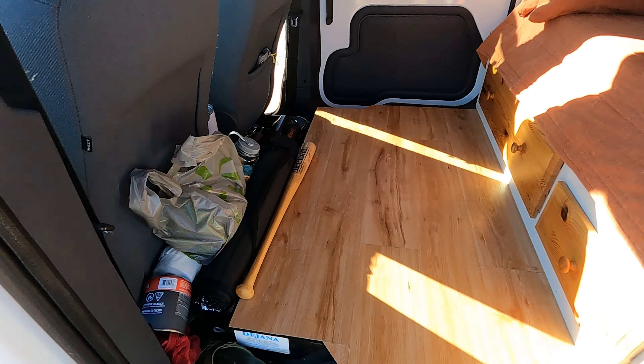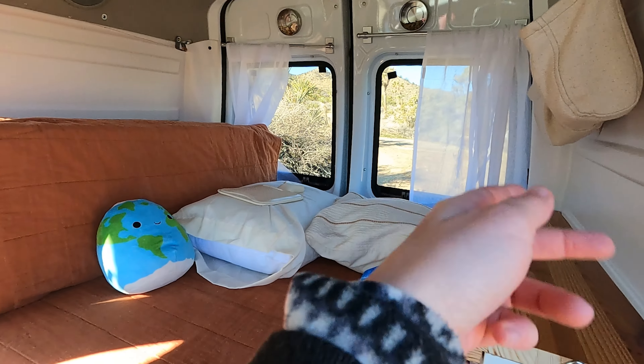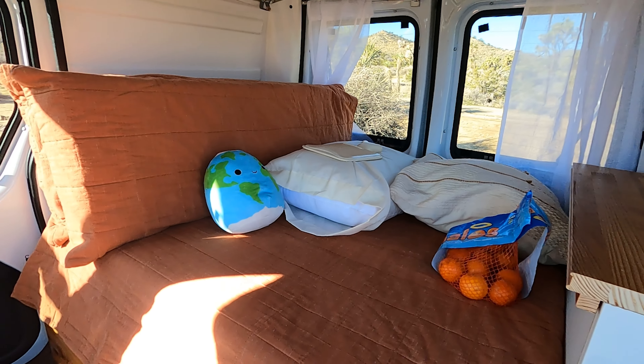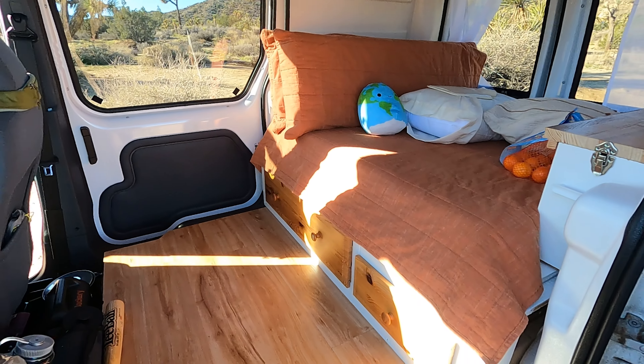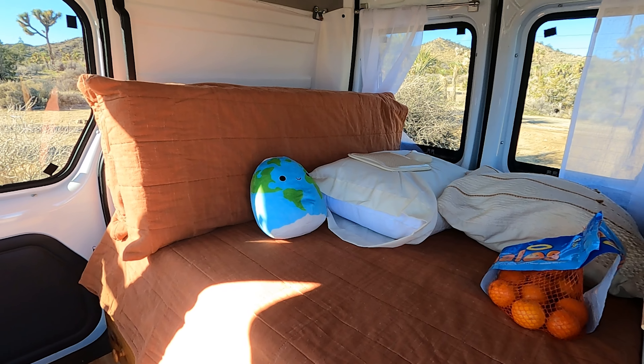So I kind of pack everything up. There's a little bit of junk down here, but whatever. And then I put down all the pillows so that I can still see out. I'm going to move that curtain to the side so that I can drive away. Definitely more crowded when everything's in it, but that's how it works. Now I'm good to go wherever I want.